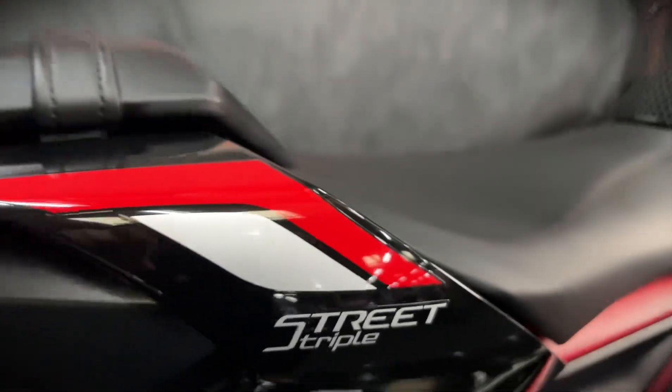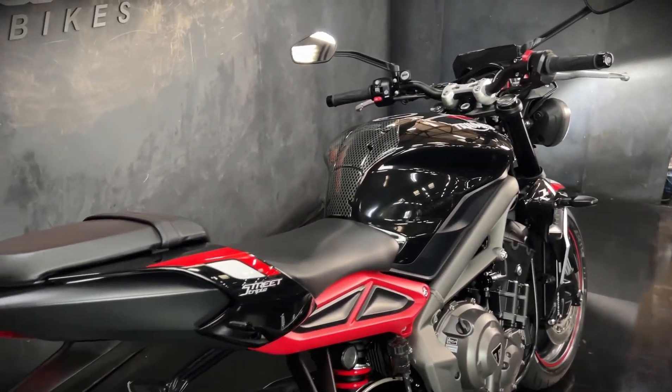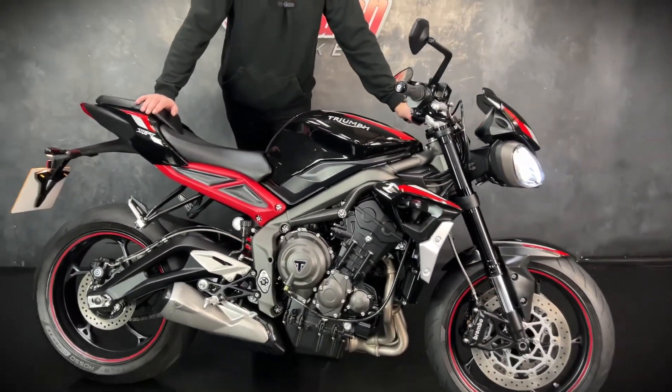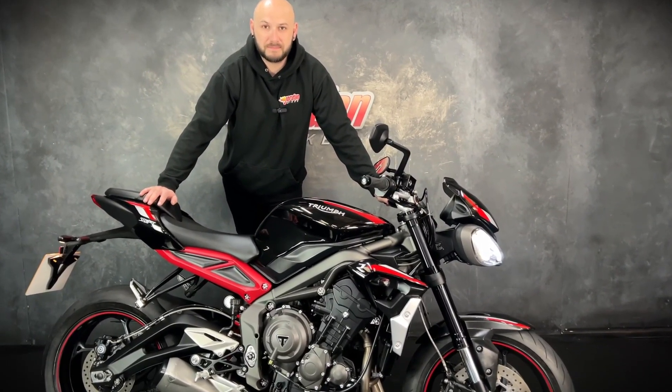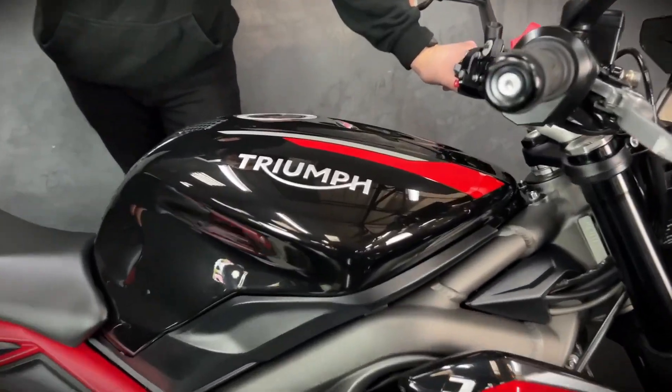It's a lovely bike and it sounds brilliant — if you rewind a little bit you'll get to hear it. It's a good all-round bike and the 765s are really popular anyway. So if you want more information or you want to get it bought, get yourself out to Jordan Bikes or give us a call and get it snapped up before someone else does.